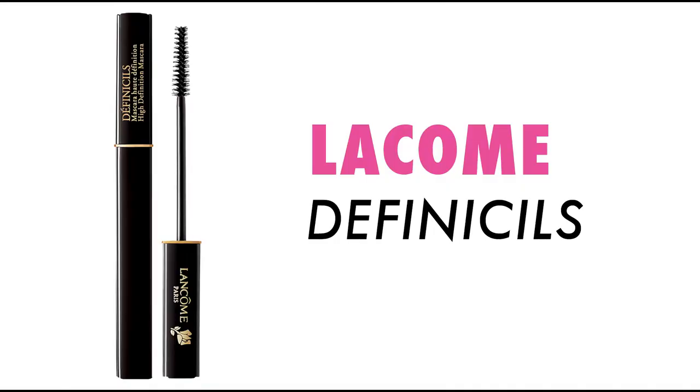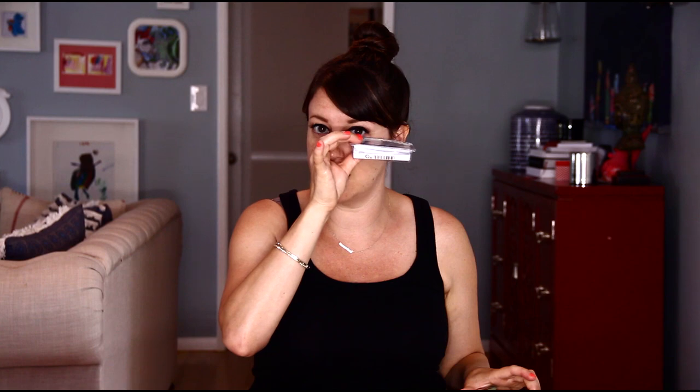Next we're going to use a waterproof mascara. I'm going to use Lancome's Definicils in waterproof — this is a great mascara — and place it all over the lashes, top and bottom. To get any excess mascara off, blink onto paper. Even though this is waterproof we just don't want any excess, anywhere that heat could get in and things could start to fall.